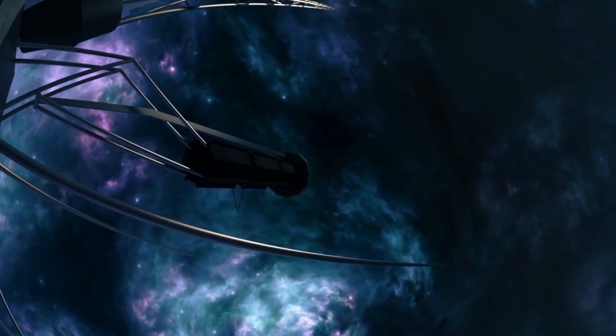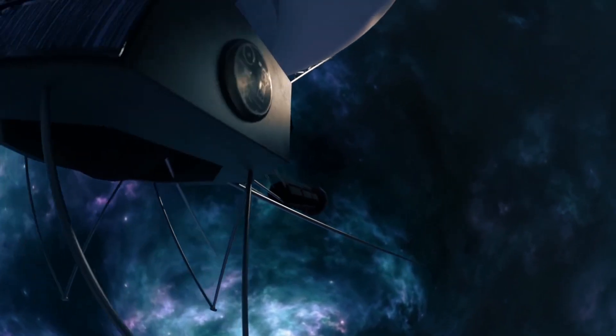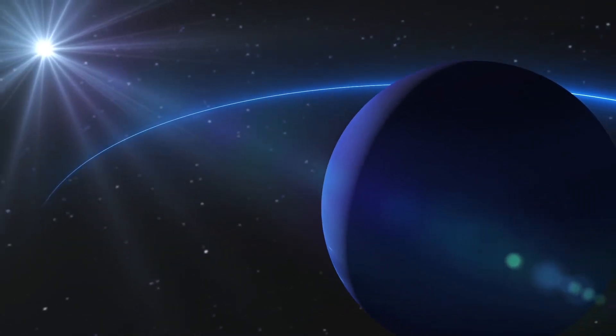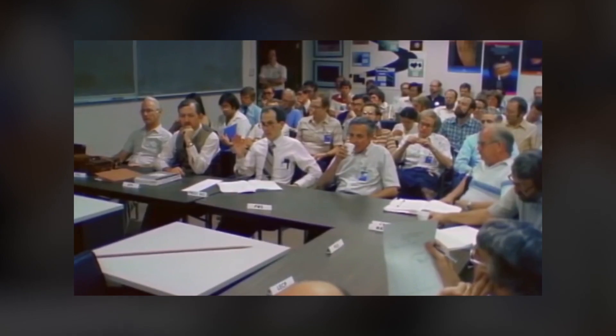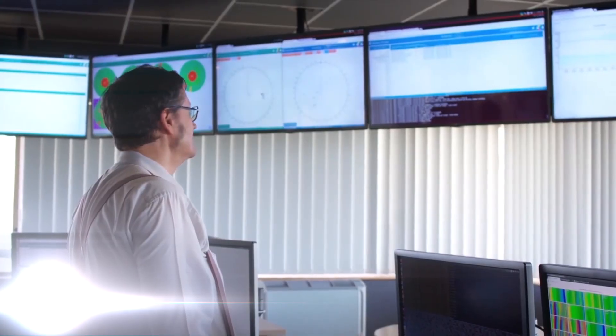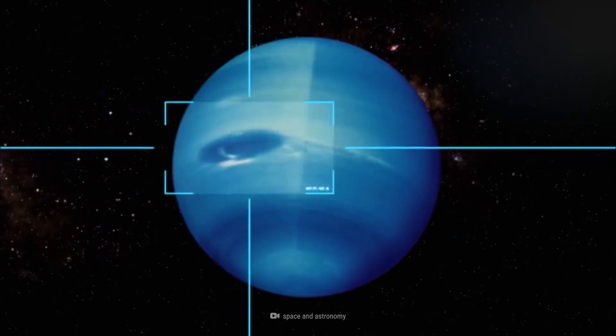Voyager 2 has brought back a large amount of the data that astronomers have about Neptune, and much of their understanding of this planet comes from its flyby. Scientists were finally able to look closer at Neptune's composition, and there have been pushes to send another spacecraft back to collect more information. In 2011, as astronomers looked out to Neptune, they noticed a massive storm raging on the surface.